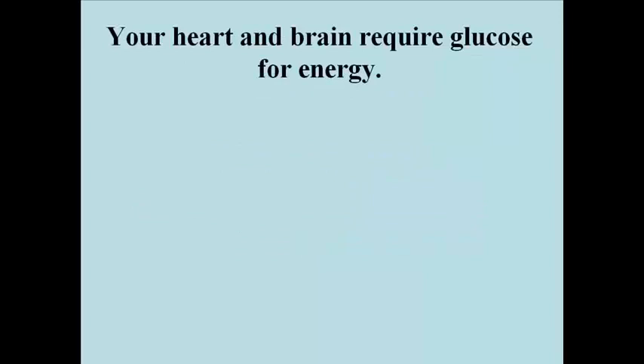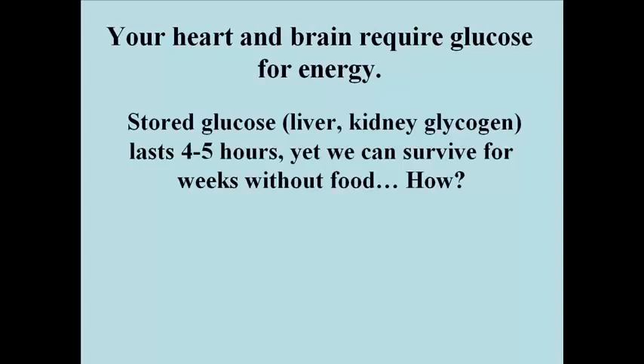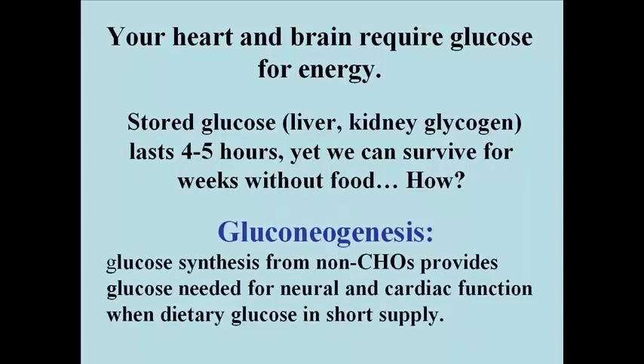Your heart and your brain require glucose for energy. They can't use fatty acids from fat breakdown. It turns out that glucose stored in the liver or kidneys, largely as glycogen, lasts 4-6 hours, and yet we can survive for weeks without food. So how is this possible? Well, the answer again is gluconeogenesis.